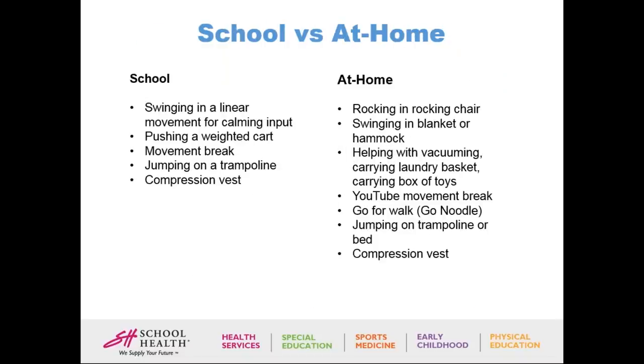This is an example of a school sensory diet versus an at-home sensory recommendation. For example, if a student needs swinging in linear movement for calming input and we have a school swing, at home I'd recommend rocking in a rocking chair or swinging in a blanket or hammock. If they were pushing a weighted cart at school, helping with vacuuming, carrying a laundry basket, or carrying a box of toys is similar. If they need movement breaks every 30 minutes during a seated task, a YouTube movement break, going for a walk, or using GoNoodle would work.